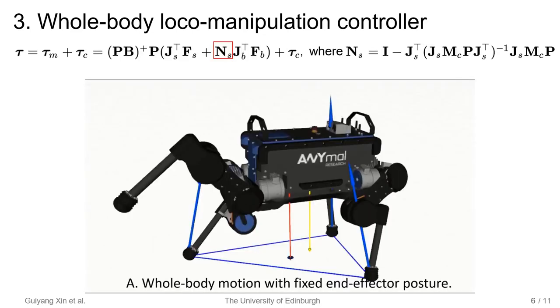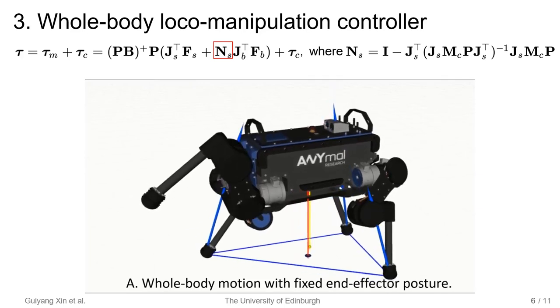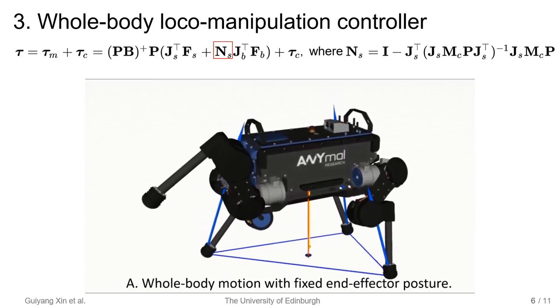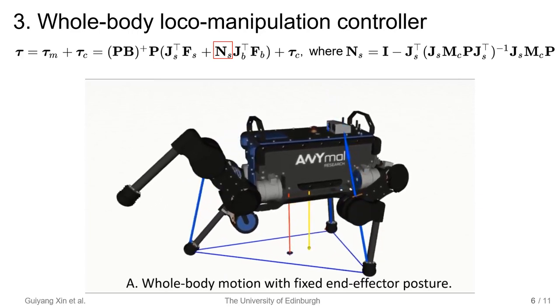The final torque command is the sum of TORM and TORC. TORM is transformed from the Cartesian impedance control law. The torso and the swing foot are controlled by two impedance controllers. They are prioritized by the inertia-consistent null-space projector.